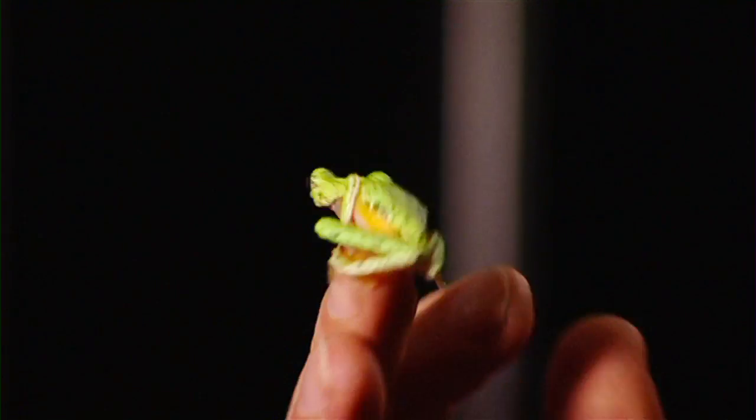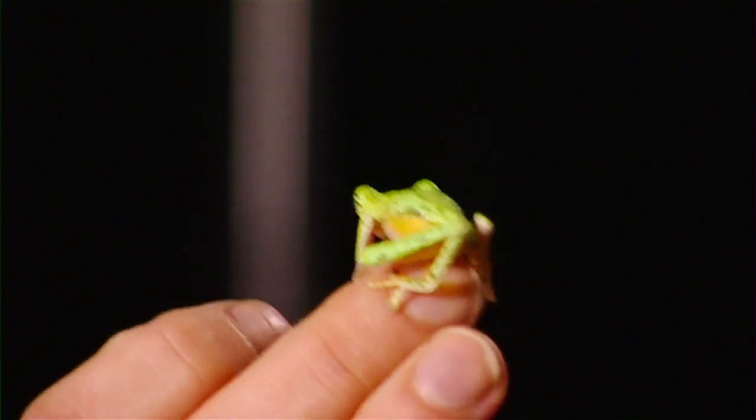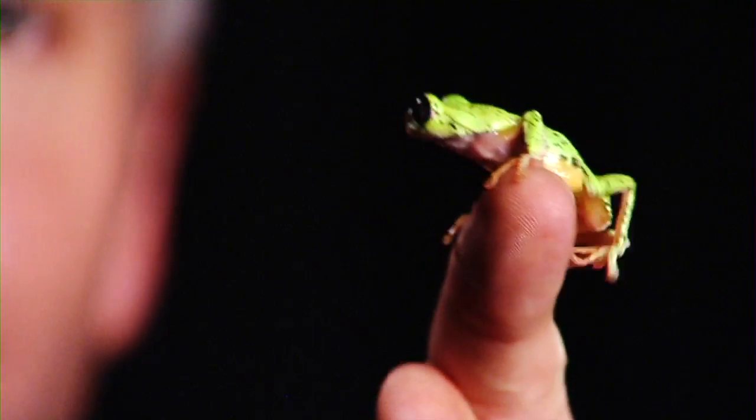Now this little leaf frog was actually thought to be almost extinct in Costa Rica and is now known from only one or two little sites. It's extremely rare, and we were given special permission to collect a few tadpoles of this species a few years ago. We managed to breed them for the first time ever in the world and actually bred about 400 of these little guys.